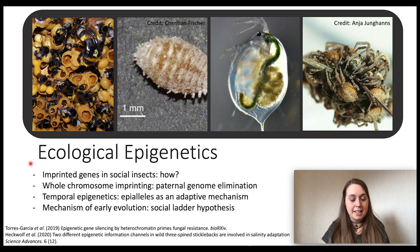Before I get into that, I just really wanted to introduce the field of research to which this study belongs. So ecological epigenetics, as with all research fields, is highly variable, but just to give you an example, here are some of the things I'm currently working on.